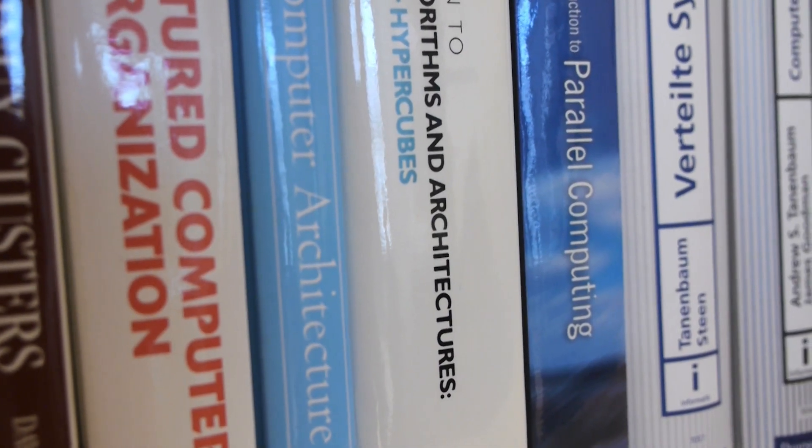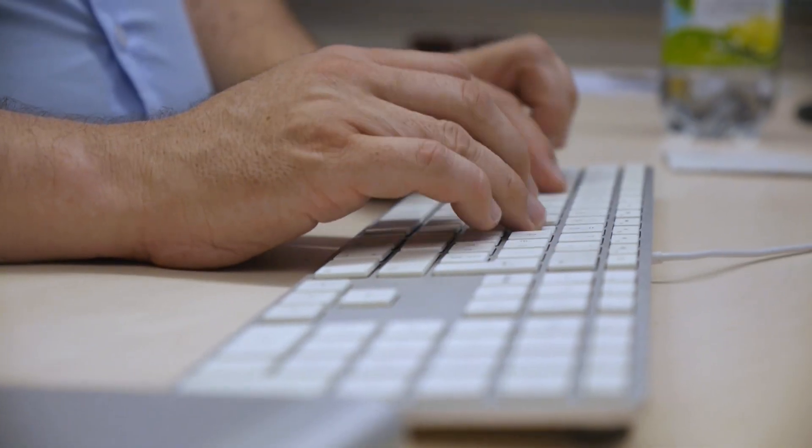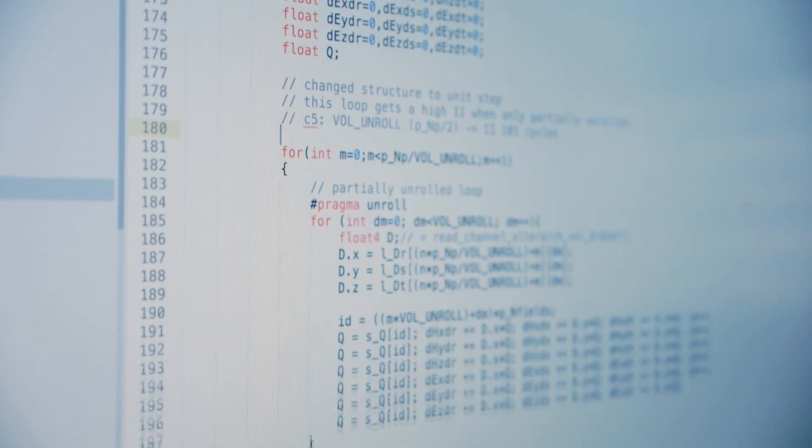In addition to service, we were also active in the research area. The research revolves around the questions on developing new methods, algorithms and design tools on making innovative computer architectures more usable for high-performance computing.